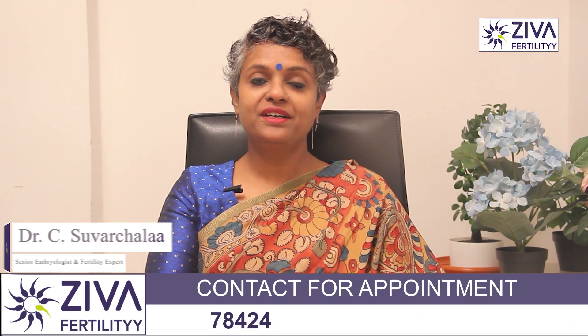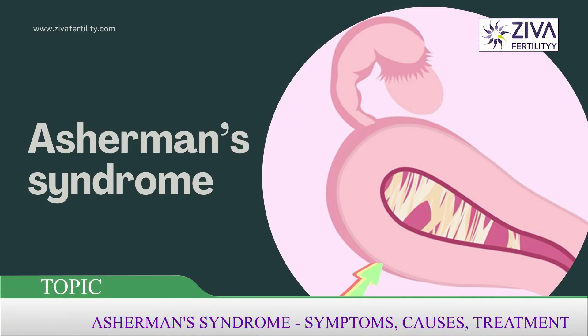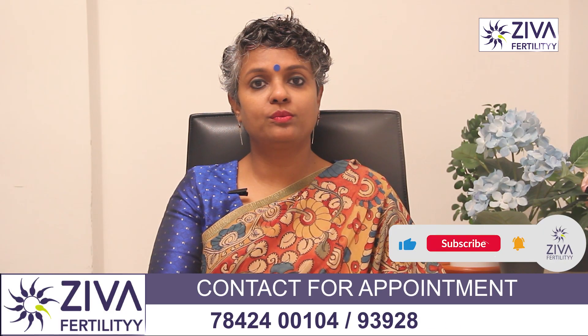Hi, my name is Dr. Swarchla, Scientific Director with Ziva Fertility Centers. Let's discuss what Asherman's syndrome is today, what are the diagnosis, how does it affect fertility, and how can we treat Asherman's syndrome.